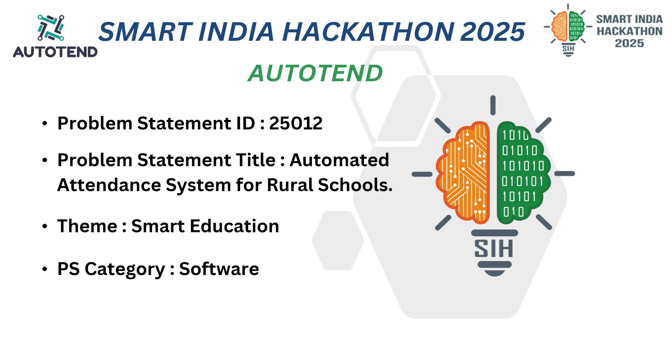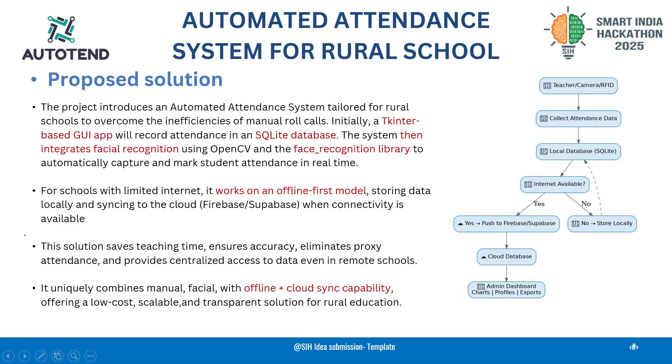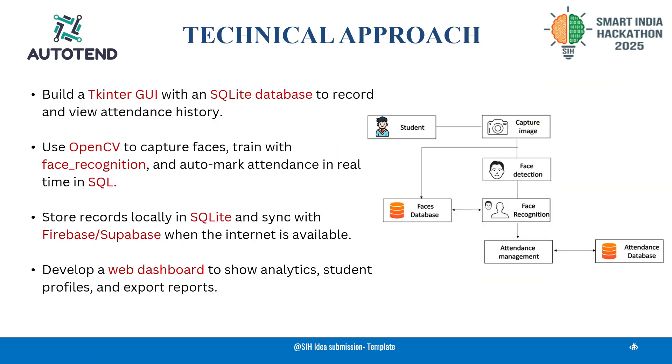The automated attendance system, AutoTent, helps rural schools by using low-cost hardware and facial recognition to eliminate manual errors and proxy marking. Its offline-first model stores data locally and syncs to the cloud when internet is available, making it reliable even with poor connectivity. It reduces the teacher's workload, enables centralized monitoring for government schemes, and supports rural conditions with its hybrid manual, facial, and cloud sync features. AutoTent mixes simplicity with smart automation.